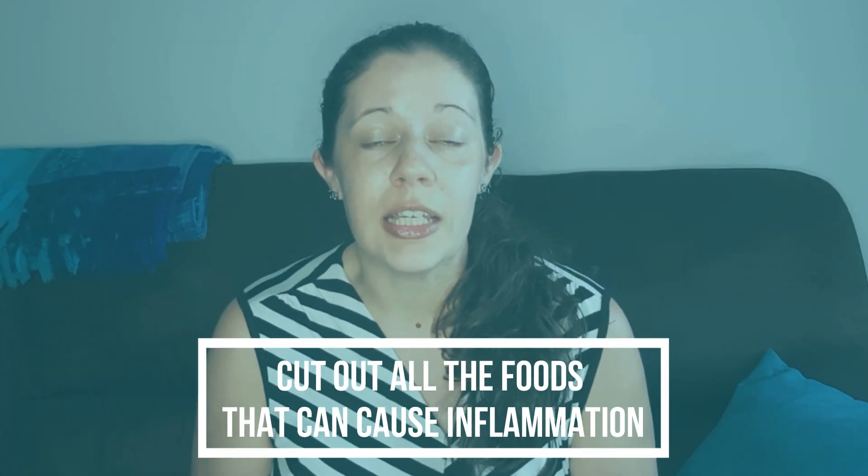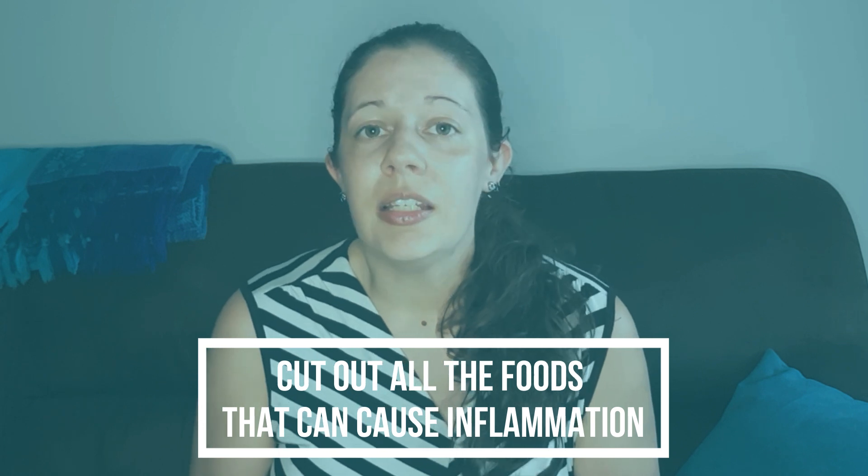An elimination diet is a 2-step process. First, you eliminate the foods that could be causing inflammation in your body. This list of foods is going to vary depending on who is presenting it and what health problem they're trying to solve.